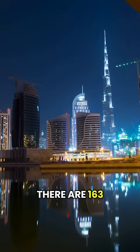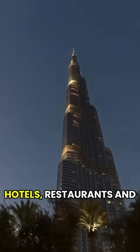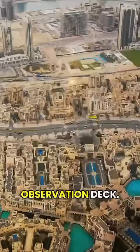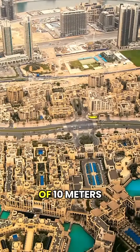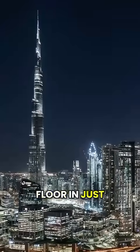There are 163 floors, 57 elevators, hotels, restaurants, and the world's highest observation deck. The elevators move at a speed of 10 meters per second, meaning you can reach the 120th floor in just one minute.